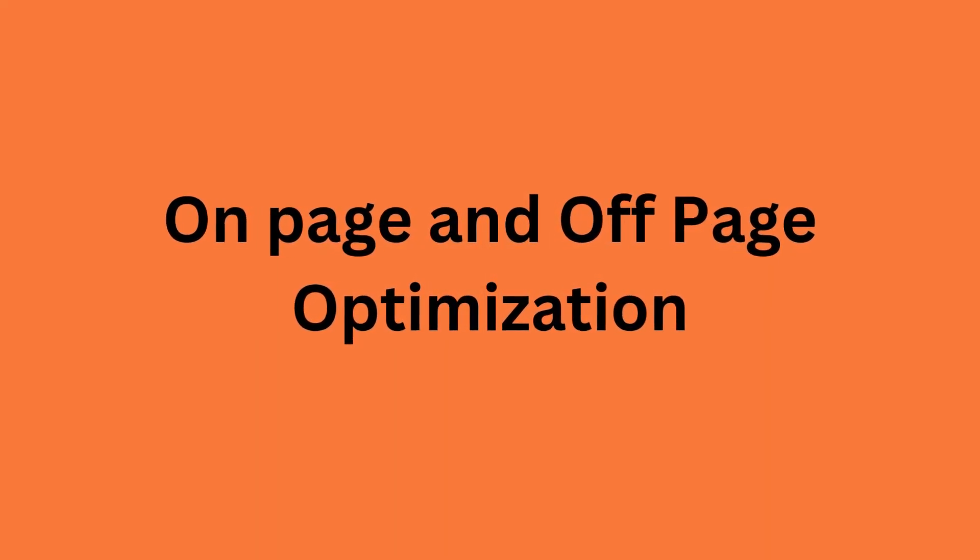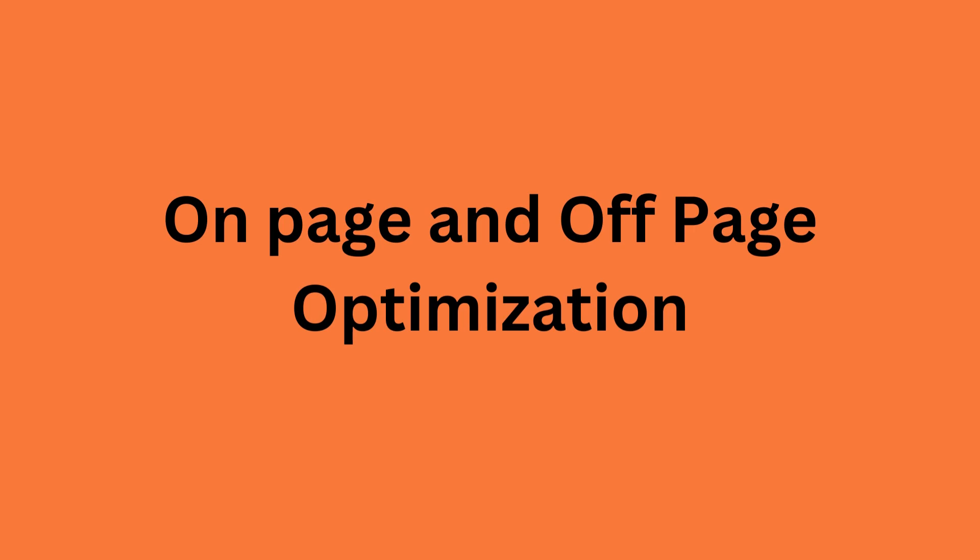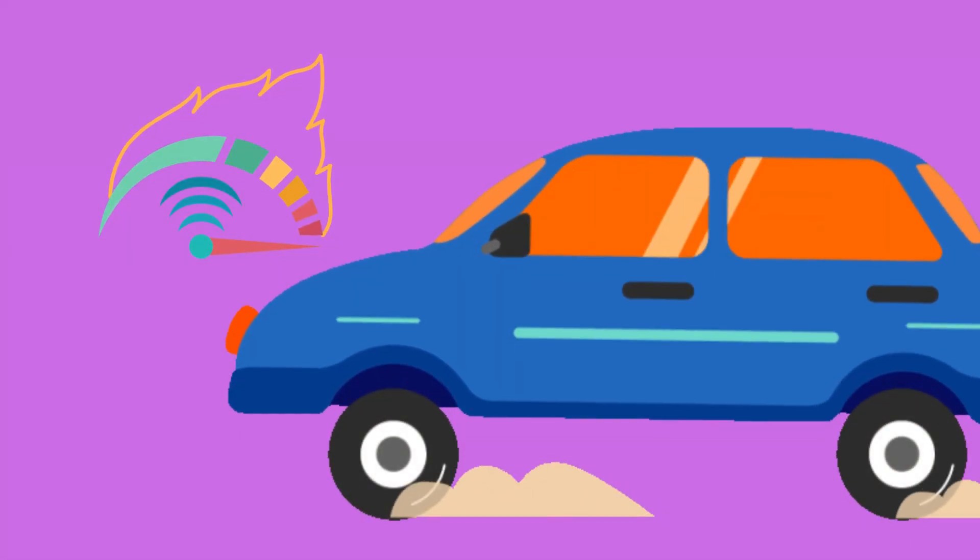First of all, you should remember SEO has something to do with both on-page and off-page optimization. 50% is on-page and 50% is off-page optimization. The foundation of any SEO strategy is your website, so you have to make sure that it is fast, user-friendly, and mobile-friendly.